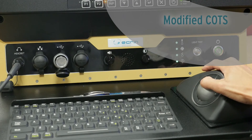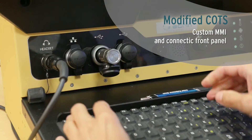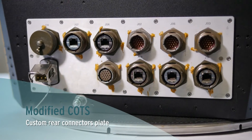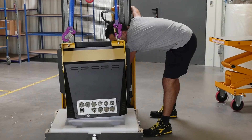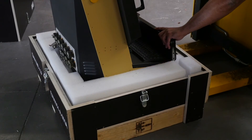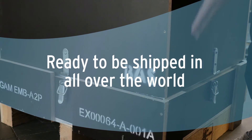As with all COTS systems made by ECRAN, Crystall can respond to specific requirements and is ready to be shipped all over the world.